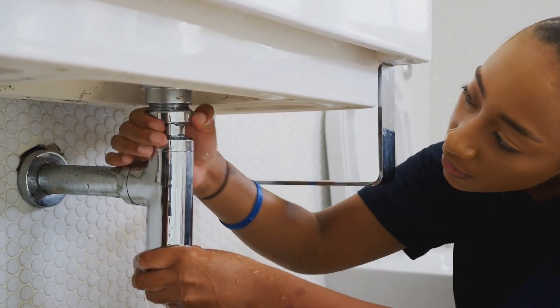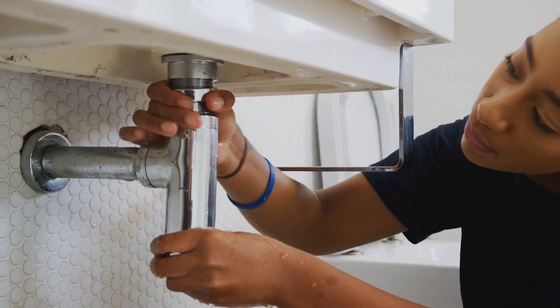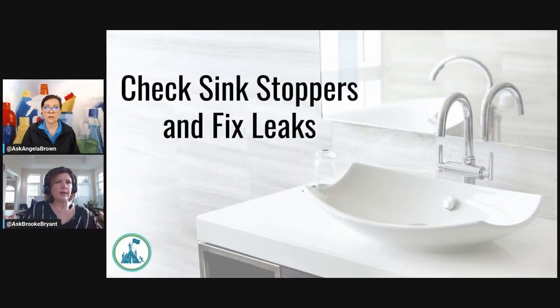Any leaks in your sinks — those are easy ones to fix. Just all the little things that you can do as a homeowner yourself that you don't need to hire a professional to come in and do.